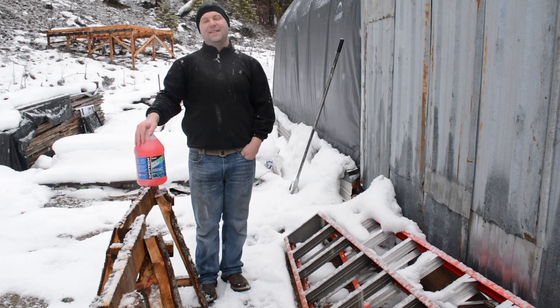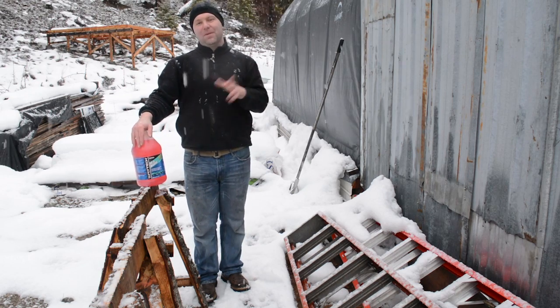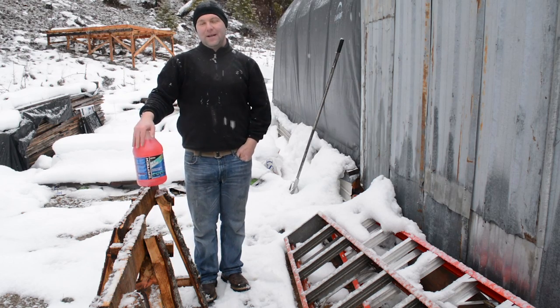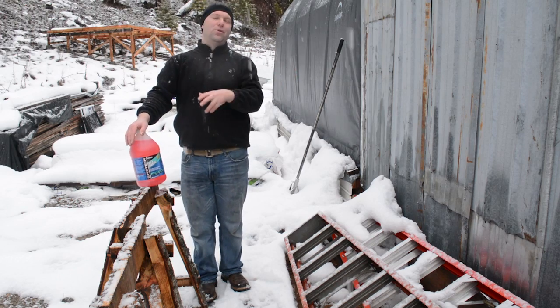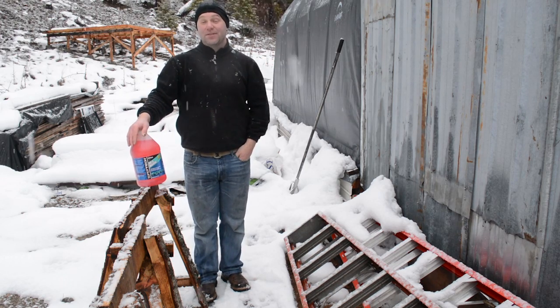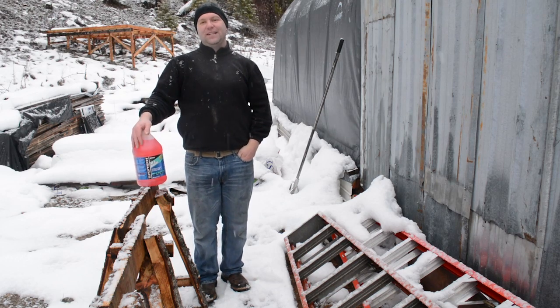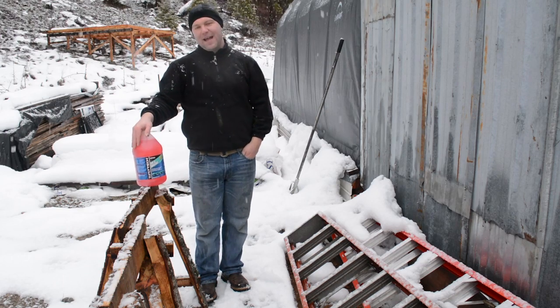We keep our tanks closed and only dump them when it's time to empty them. That keeps odors from coming back up through your system and out your vents. So the RV tip is: keep your tanks closed until you need to empty them, empty them, then close them. If it's wintertime, add a little bit of antifreeze.